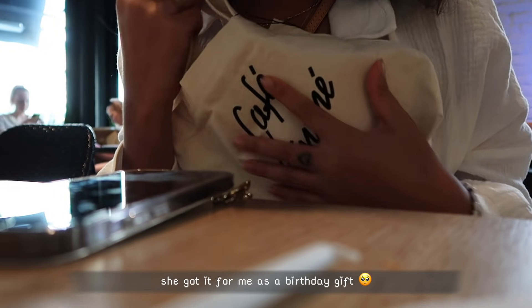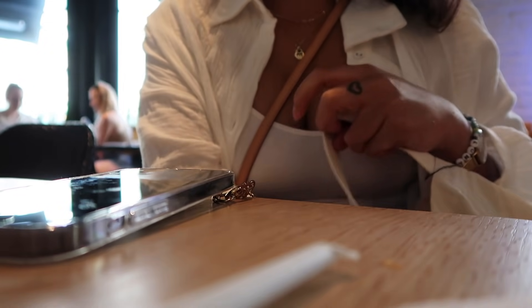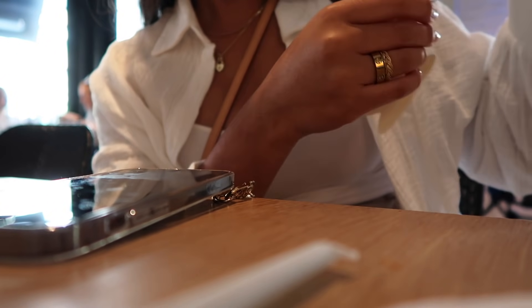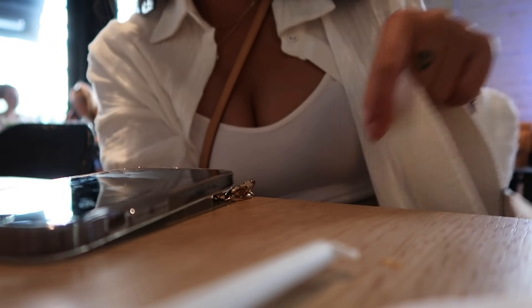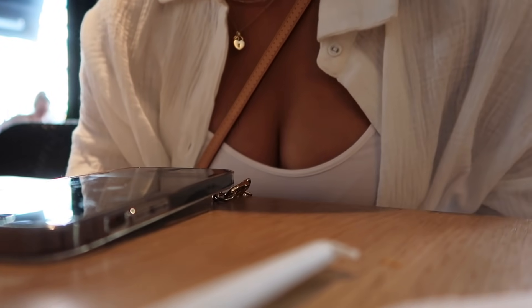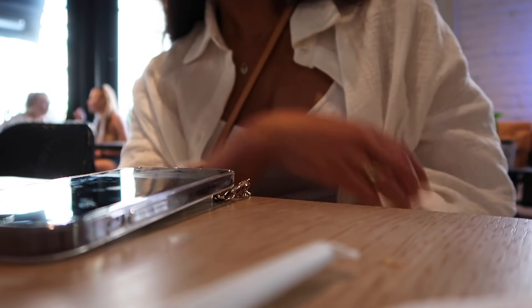Imani surprised me with a gift at the cafe — so sweet! We had a fun little moment together joking around. After we were done at the cafe, we came to Dante's. I've always seen this place everywhere. Imani helped me take some photos here, which I was really grateful for — she understood the assignment. Coming soon!